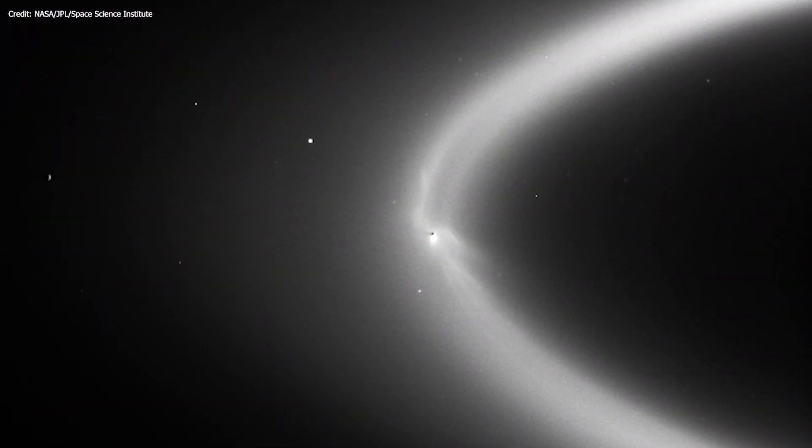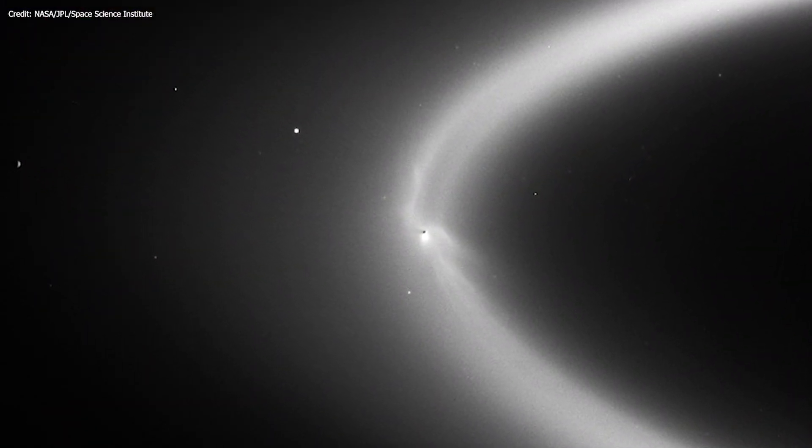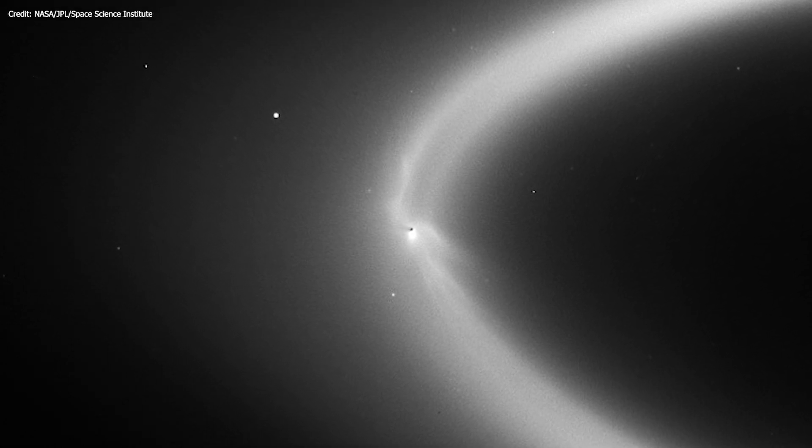While some of the material falls back onto Enceladus, the other particles feed Saturn's E-ring, a giant halo beyond the brighter main rings.